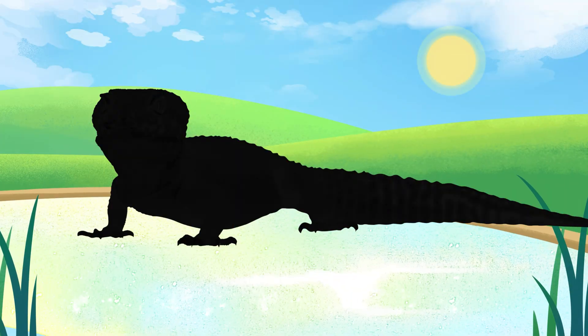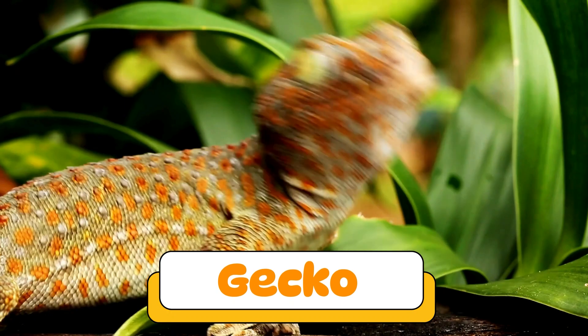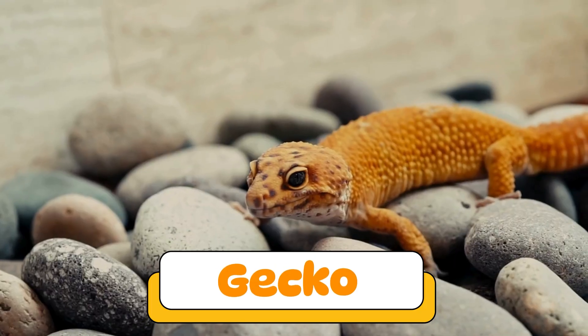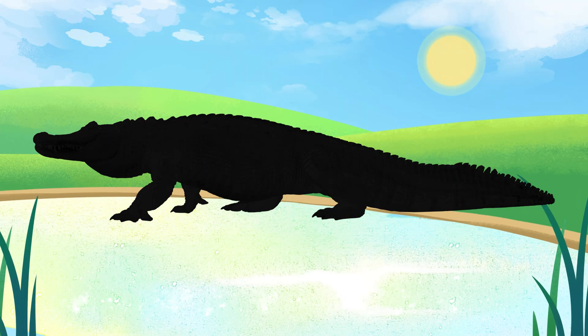Can you guess what reptile makes this sound? You got it! A gecko! Geckos make chirping sounds and can walk on walls. They're small, cute, and love eating bugs.